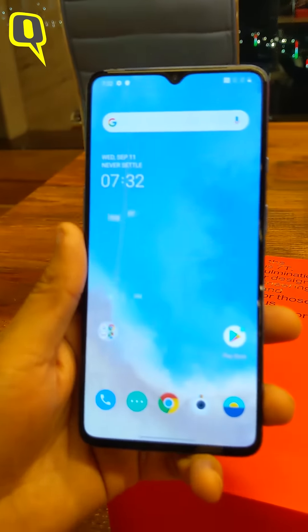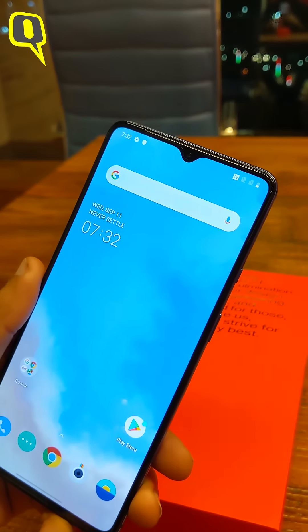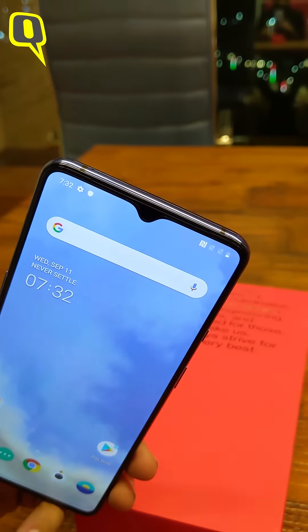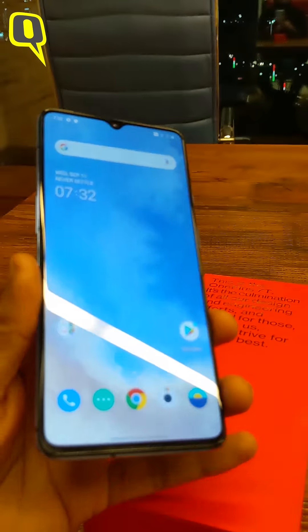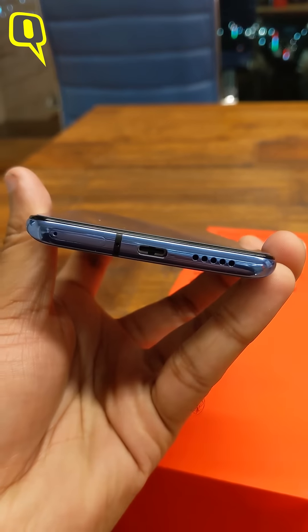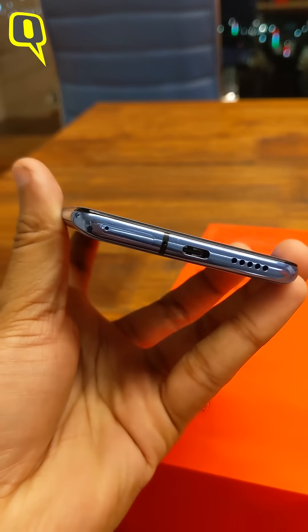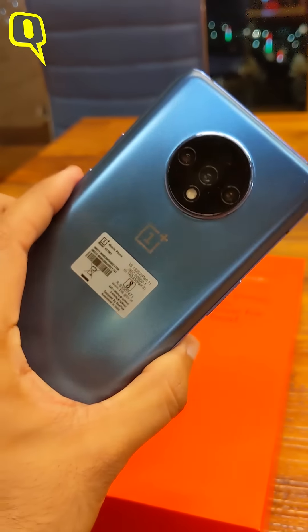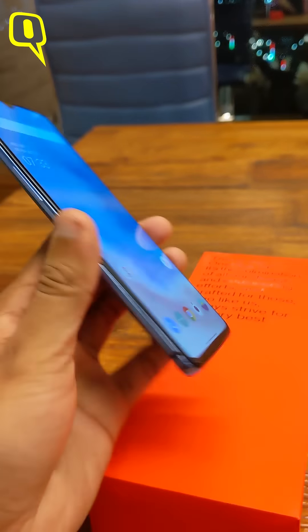In terms of the screen, as you can see, it still sports a notch which is there on the OnePlus 7 as well, but it doesn't have a pop-up camera like the 7 Pro. It sports a Type-C port at the bottom with the SIM slot right next to it, and it doesn't have a headphone jack, as we've gotten used to with most OnePlus devices.